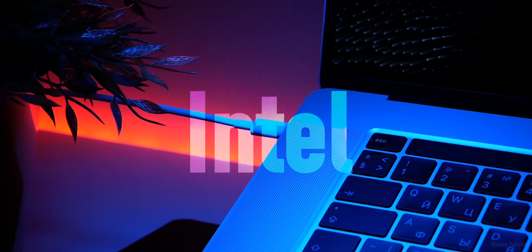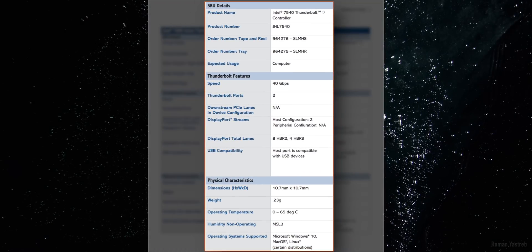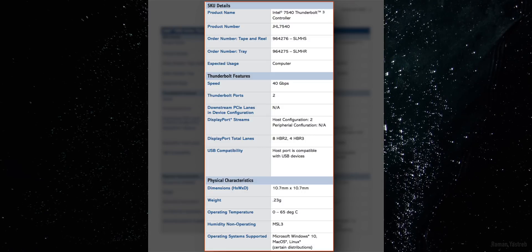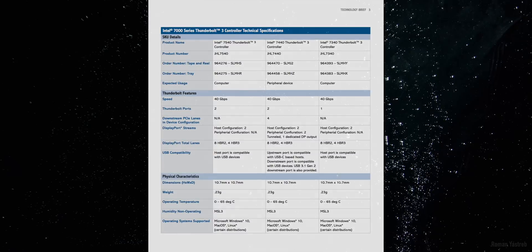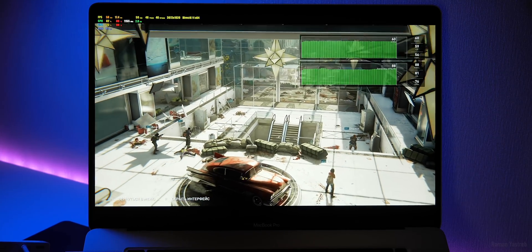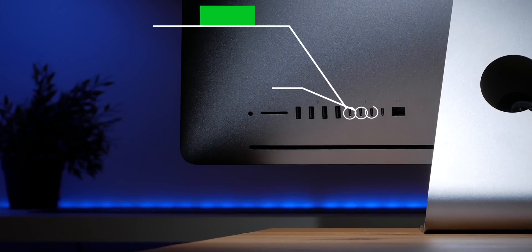Идём дальше — Thunderbolt. Контроллеры здесь стоят от Intel — это их технология совместно с Apple, серия Intel 7000, а именно 7540. Это даёт больше совместимых периферических устройств. Данный MacBook — единственный из MacBook, который может потянуть два внешних монитора 6К, а это 40 миллионов 700 тысяч пикселей. Встроенная графика Intel 630 может вытянуть только до трёх мониторов 4К — 28 миллионов 300 тысяч пикселей. В данном MacBook крутые передовые порты на много лет вперёд.